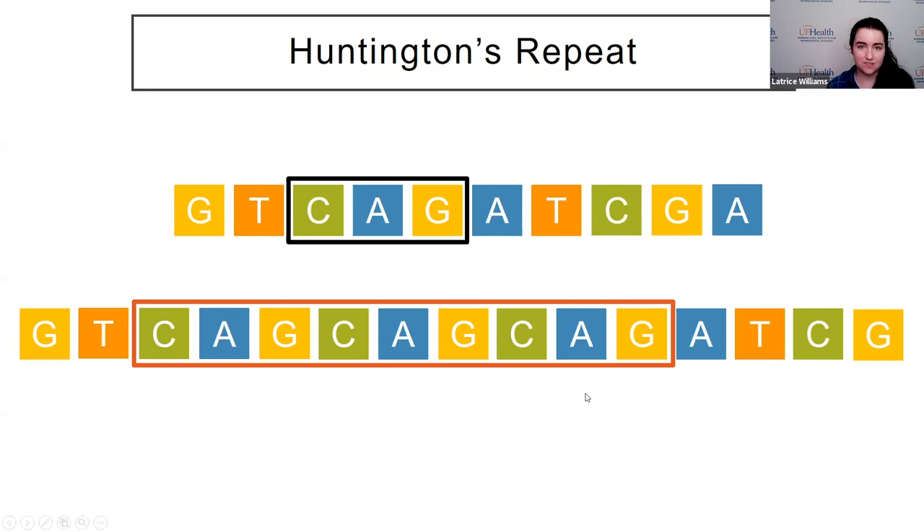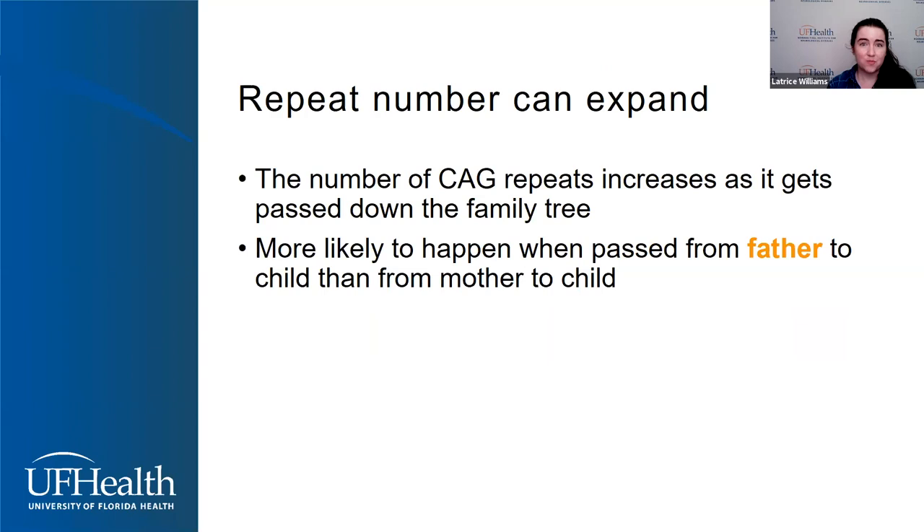One thing to know about this repeat number is that we say they're unstable. What that means is as the Huntington gene gets passed down the family from generation to generation, the repeat number can change and expand — the number of repeats can increase. This is more likely to happen when it's passed from a father to their children than from a mother. What that means is that a father is more likely to have a lower repeat number than their children, and their children could have a higher number.